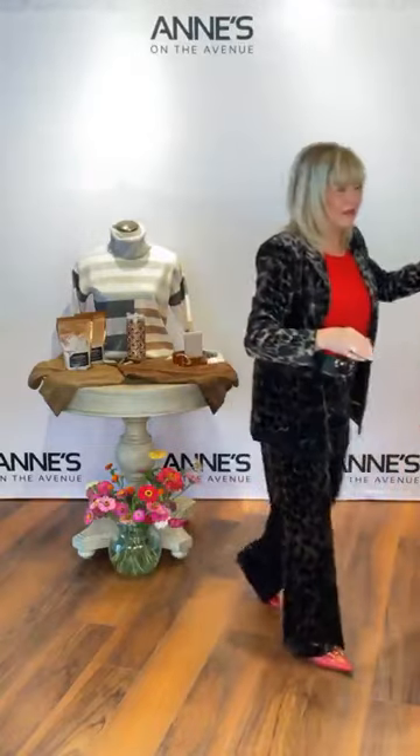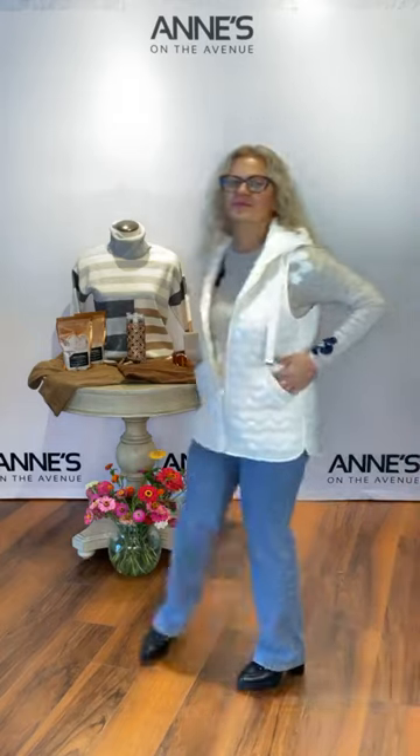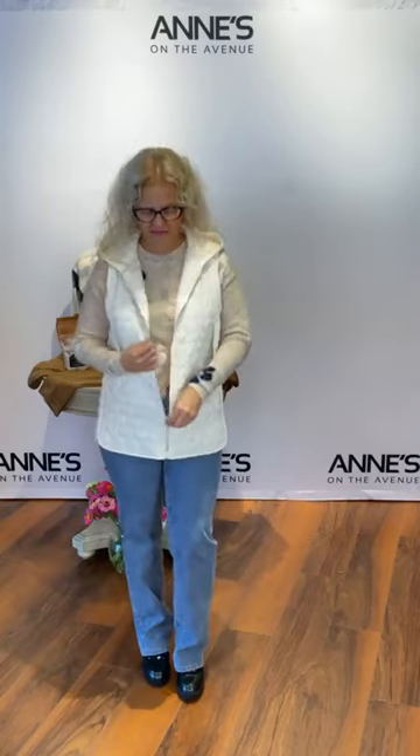Remember to like and share, and pop in the comments that you did that. And of course, hashtag Luxe for your chance to win. We are announcing our weekly watcher winner and our birthday month winner at the end of the show, so be sure to stay tuned for that.